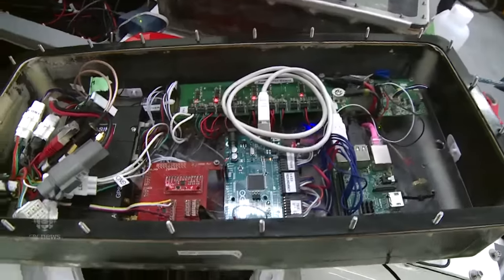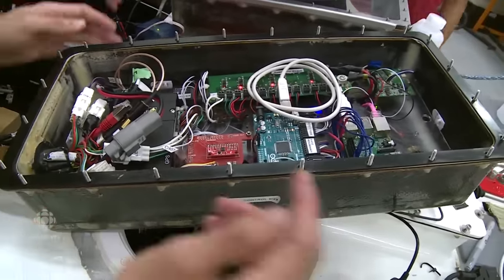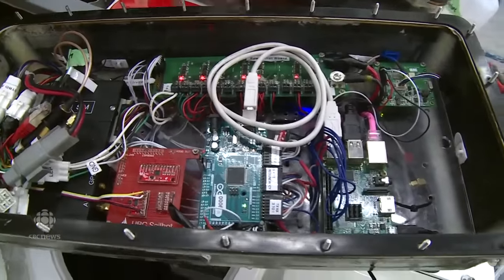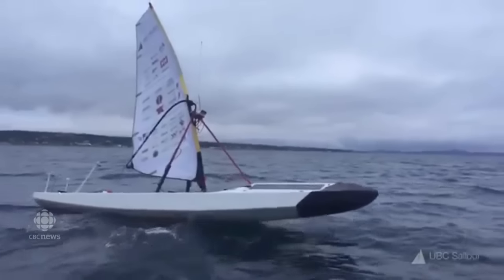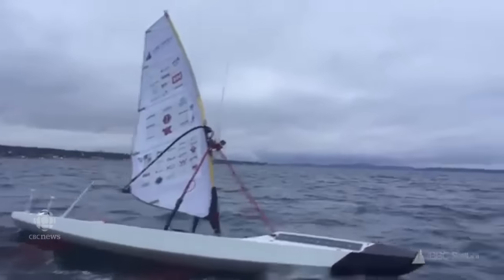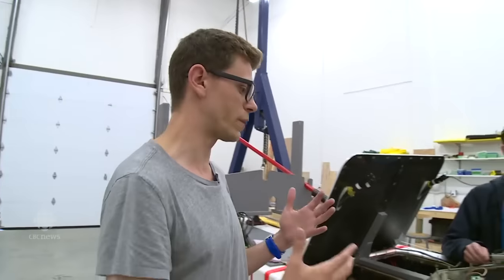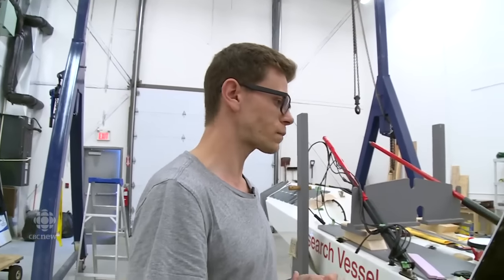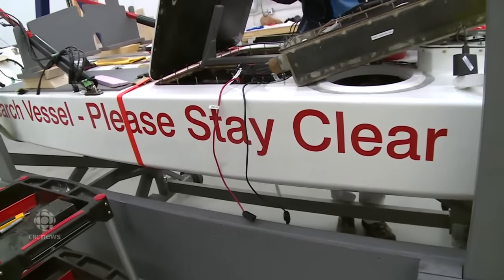This is where all the decision making happens. We call this our control box. There's a Raspberry Pi in here, there's several Arduinos, and this is how we can distribute power to the rest of the components. We also have several GPS's on the boat and an AIS receiver so that we can find out where other boats are coming from, where their heading is, and we can also broadcast where we're going so that other boats can avoid us and we know to stay clear of boats that don't have as narrow a turning radius as ours.